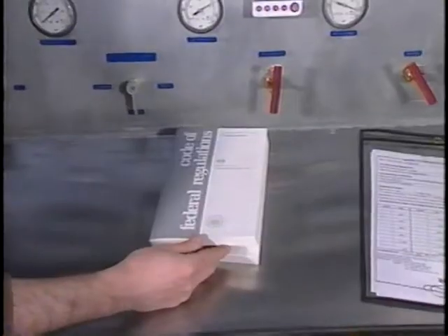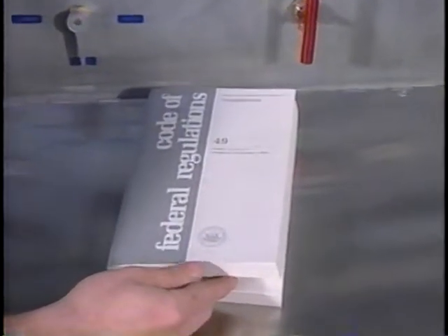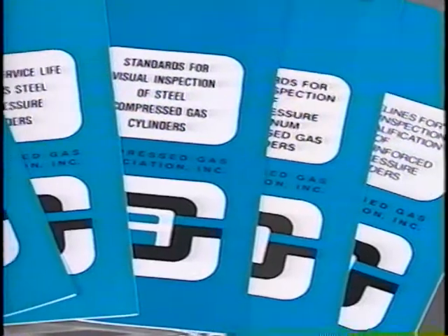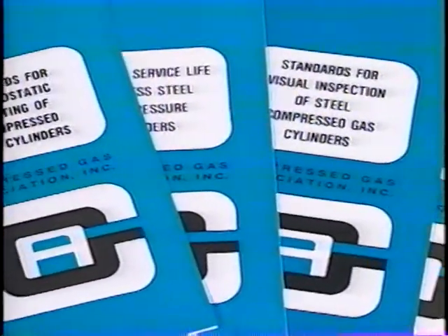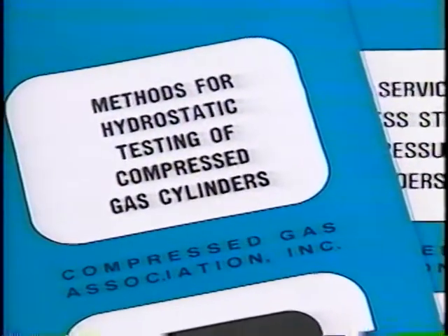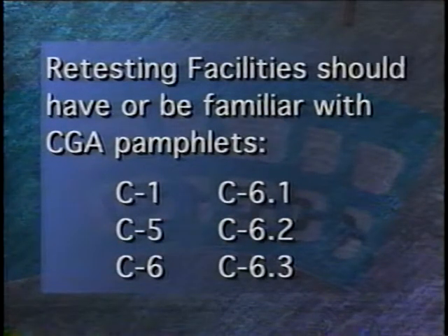Cylinder retesters should have on hand a copy of Title 49 Code of Federal Regulations, or at least be familiar with Section 173.34 — the section that applies to the re-qualification of compressed gas DOT specification exemption cylinders. The inspector will also want to know which Compressed Gas Association, or CGA, pamphlets are on file. Retesting facilities should have or be familiar with CGA pamphlets C1, C5, C6, C6.1, C6.2, and C6.3.